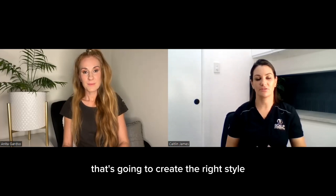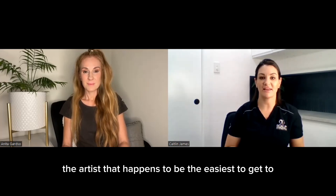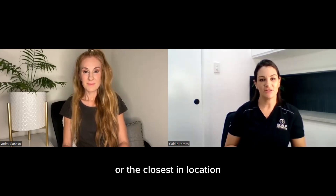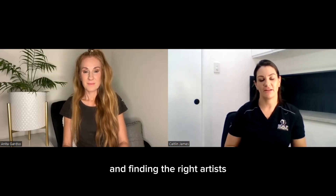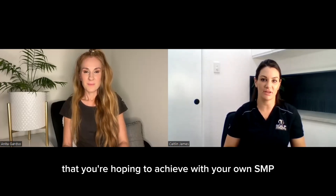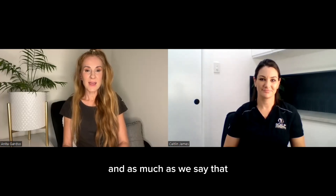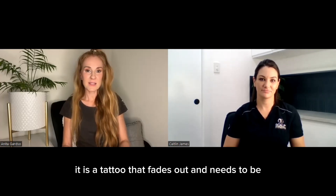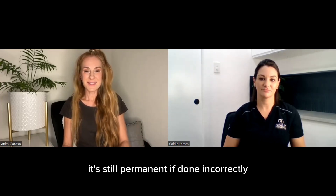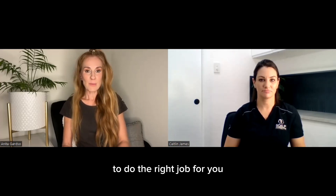It's really important to find the right artist that's going to create the right style — not just choosing the artist that happens to be easiest to get to or closest in location. You should be researching and finding the right artist who can create the style of hairline you're hoping to achieve with your own SMP transformation. Absolutely — it's not a one-size-fits-all. And as much as we say it's a tattoo that fades and needs to be retouched over years, it's still permanent if done incorrectly. It is worth traveling if it means going to the right person to do the right job for you.